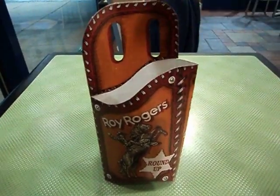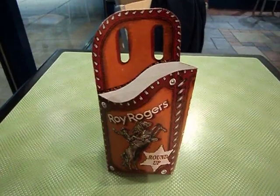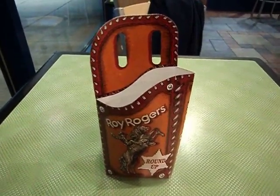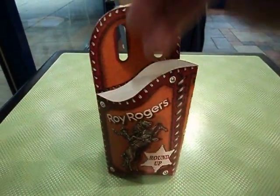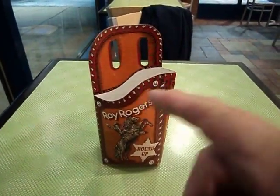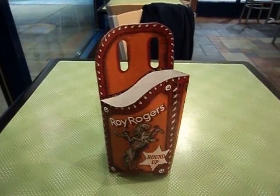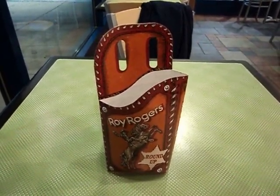I found something inside of that holster. No, it wasn't a six-shooter, it wasn't his pistol. What do you think was in that Roy Rogers holster? Leave a comment down below, let's see what you think. Talk to you later — stay warm!